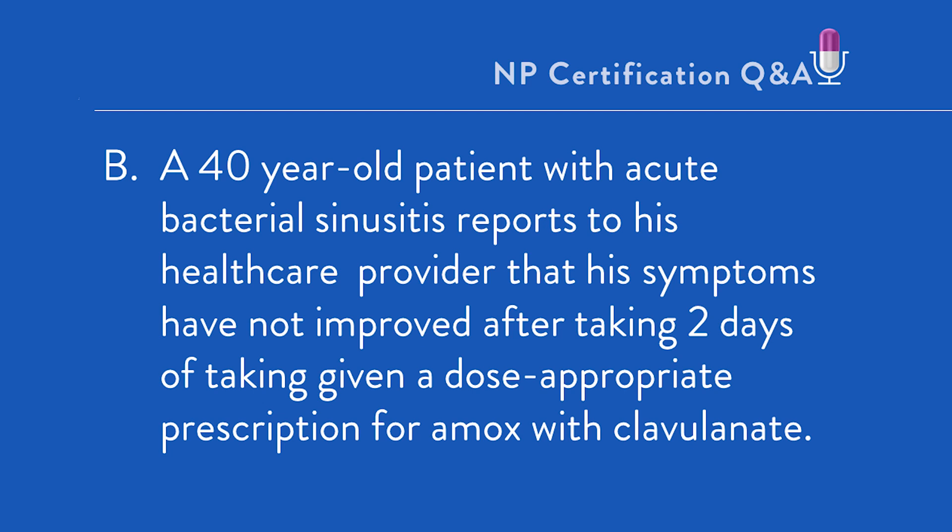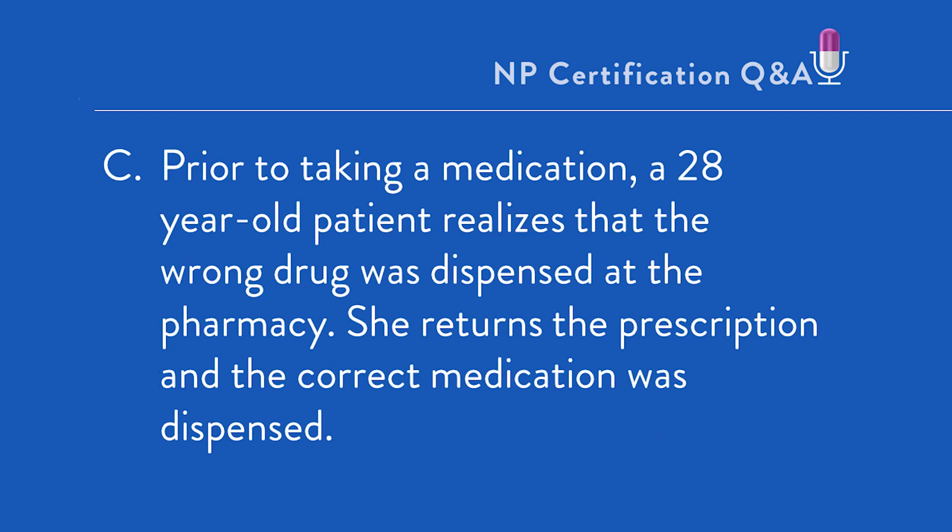B. A 40-year-old with acute bacterial rhinosinusitis reports to his healthcare provider that his symptoms have not improved after two days of taking a dose-appropriate prescription for amoxicillin. C. Prior to taking a medication, a 28-year-old realizes the wrong drug was dispensed by the pharmacy. She returns the prescription and the correct medication is dispensed.